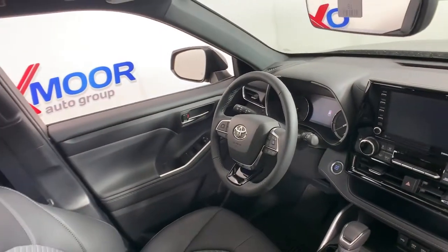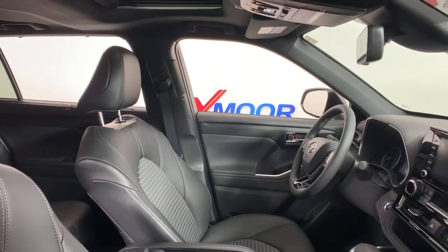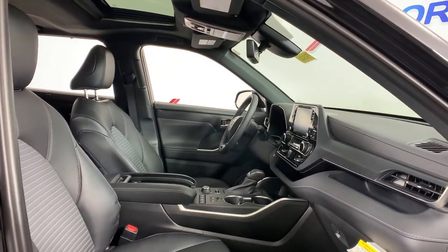Feel the confidence that comes standard with this safe and solid Highlander. It's waiting for you and our professional team is eager to give you an outstanding test drive experience. Stop in today.